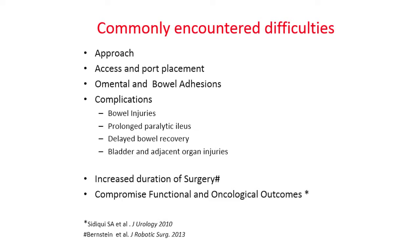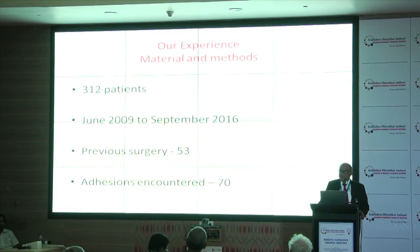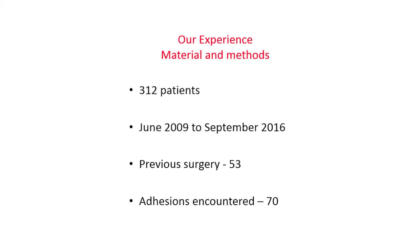The commonly encountered difficulties in these cases include the approach — which way to put your first port and which approach to use — then access and port placement. There may be omental and bowel adhesions, and complications when dealing with adhesions, including bowel injuries, prolonged paralytic ileus, delayed bowel recovery, and bladder and adjacent organ injuries. There is also an increased duration of surgery and compromised functional and oncological outcomes.